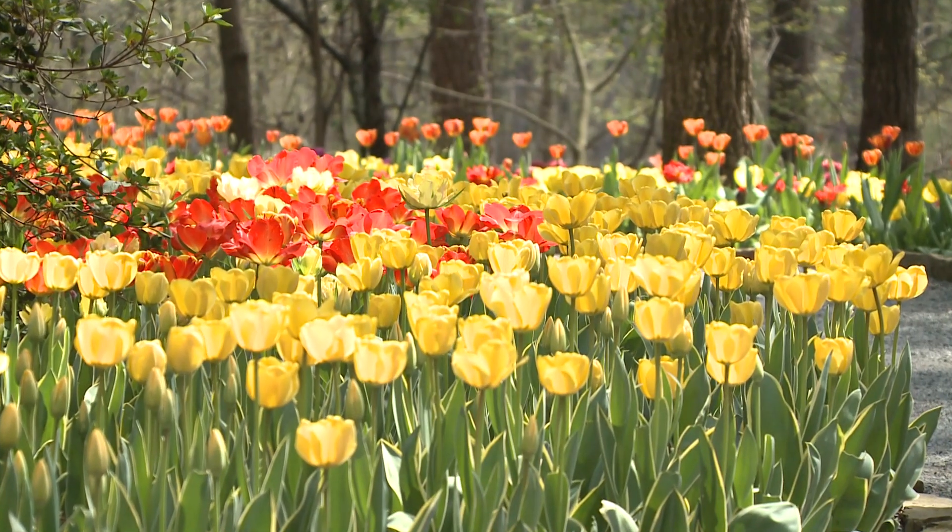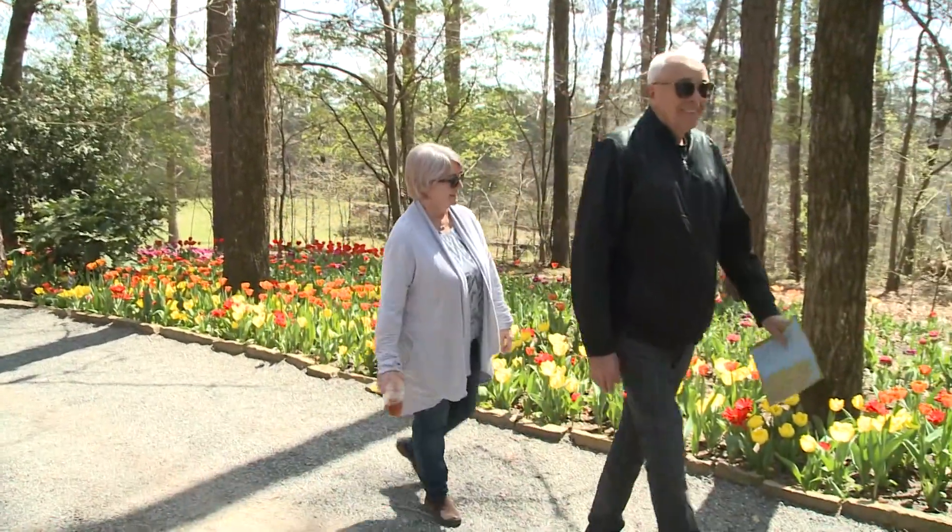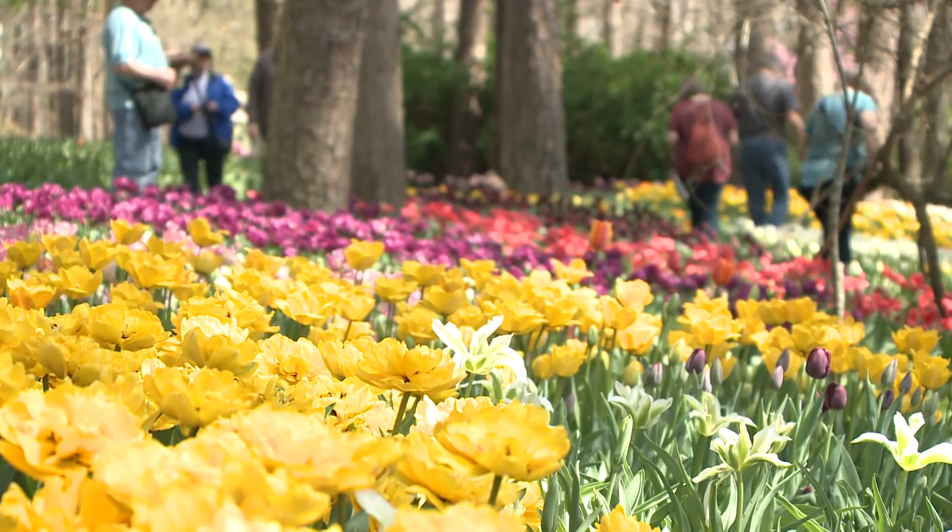Not blue — blue is a color that is absent in tulips. But if you want to tiptoe through the tulips, it sure is pretty, isn't it? You better hurry.